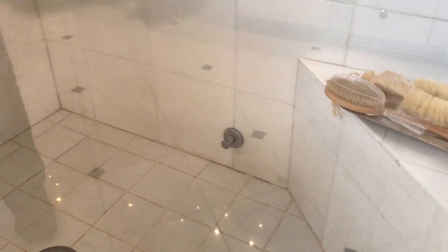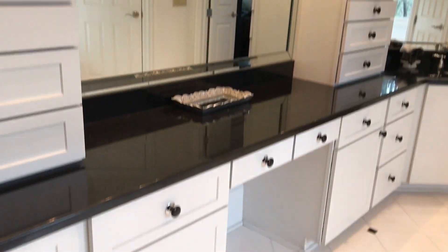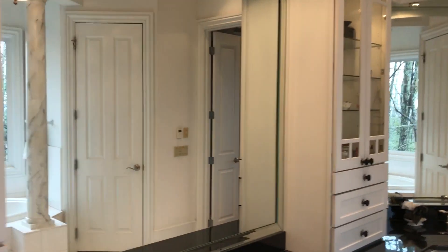You have a giant steam shower with glass encasement from floor to ceiling — the lower section is the steam area, and it has two shower heads. Looking back the other way, you can see lots of room in the cabinetry, a ladies' area for doing makeup, and dual vanities with lots of storage.